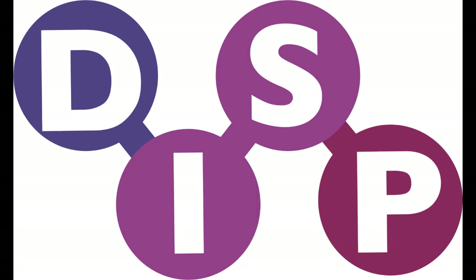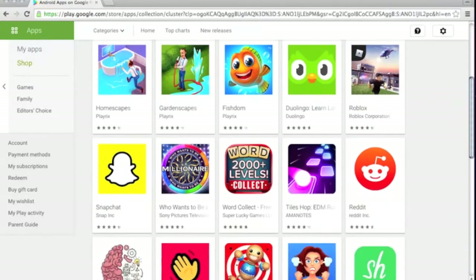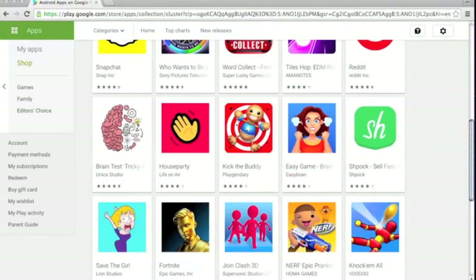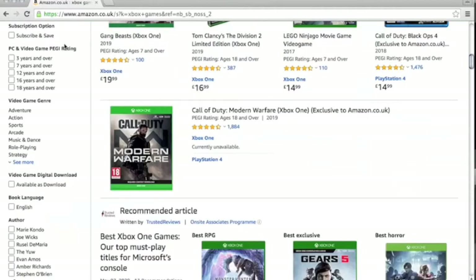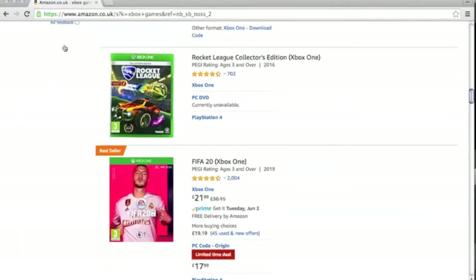Keeping up to date with the latest apps and games popular with children and young people can be a very challenging thing to do. New apps and games are being released all the time and by the time you get to hear of a particular title, it may no longer be popular and everyone has moved on to the next big thing. Quite often, the first time we hear about a new app or game is when your child asks for it because their friends are all using it.